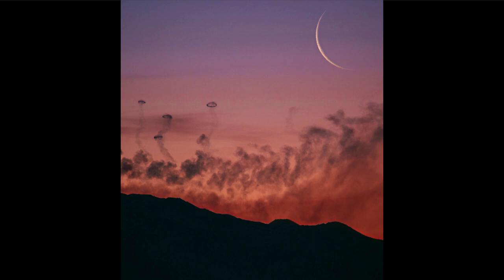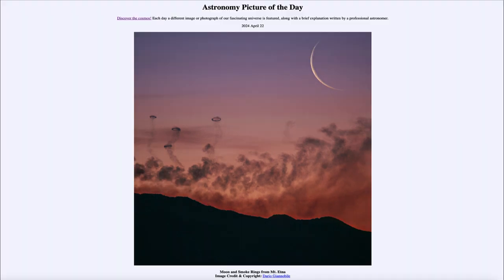So it may be that right now this is the only place in the solar system where something like this could possibly be seen. That was our picture of the day for April 22nd of 2024, titled Moon and Smoke Rings from Mount Etna.